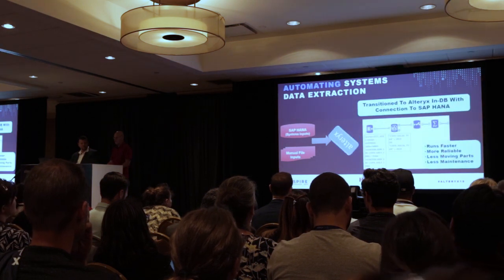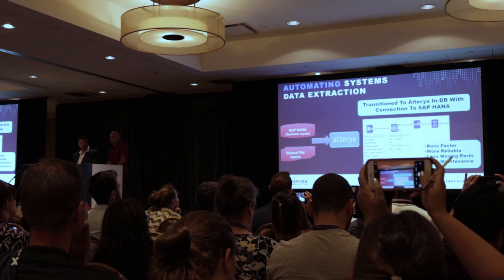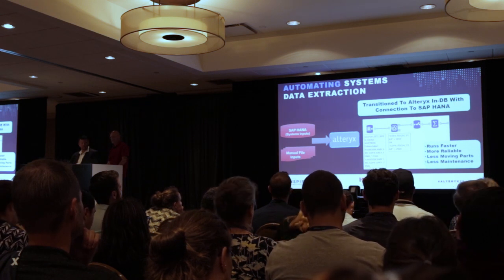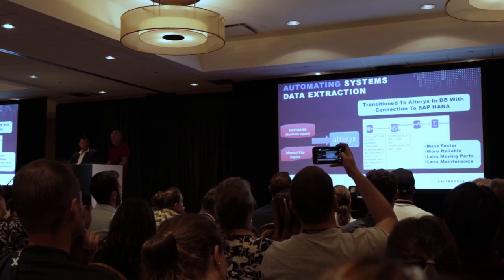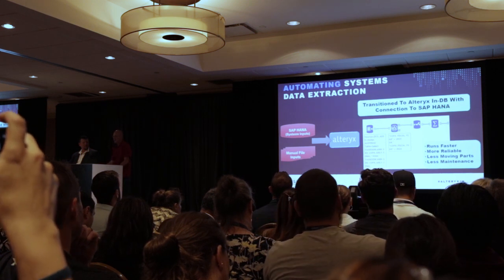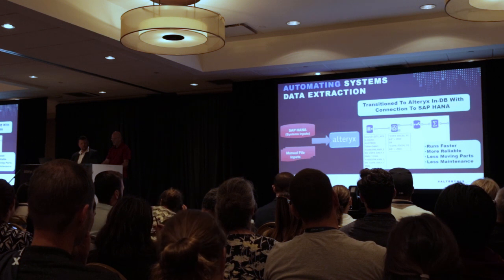We then automated our processes by using ODBC connections through Alteryx, connecting directly to SAP HANA. We're able to pull in data lightning fast — our workflows run a lot faster and are more reliable with fewer moving parts. For example, if an analyst needs another field, with HANA connections we basically just select that field to bring it in, whereas with Business Objects you'd have to drag the field over which takes a lot more work.